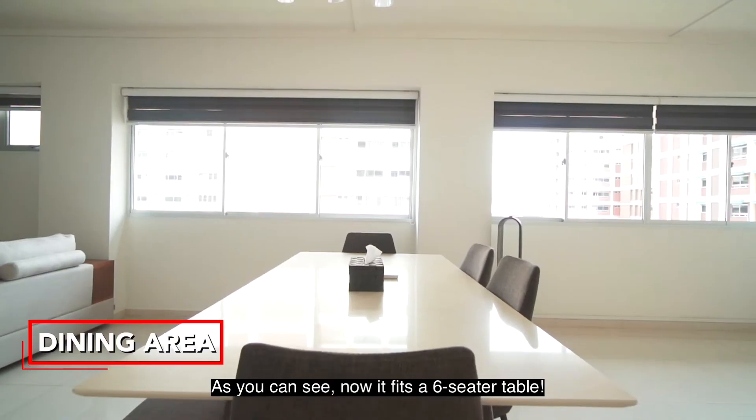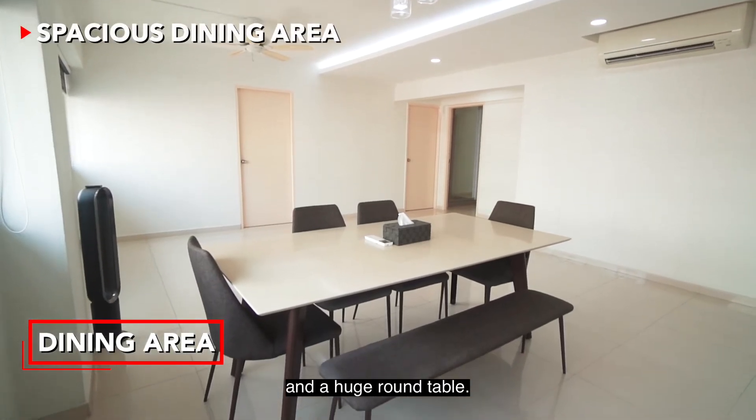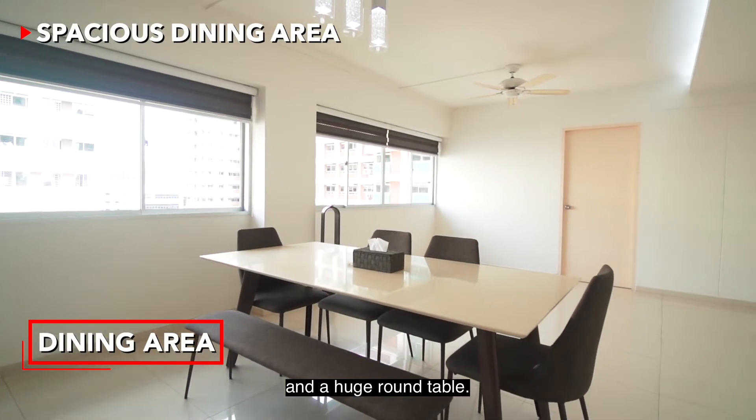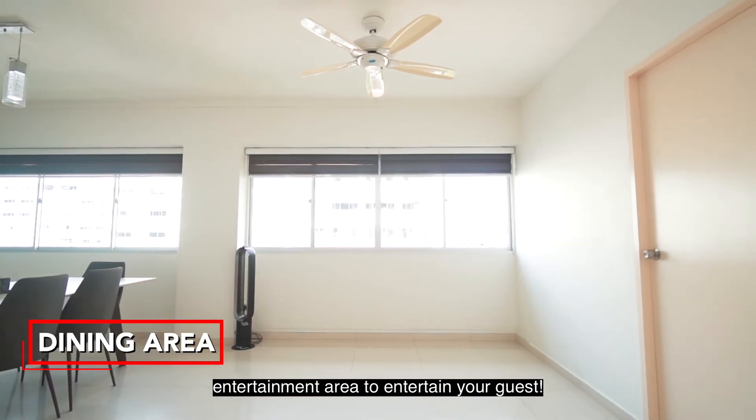As you can see, it currently fits a 6-seater table but can fit up to an 8 to 10-seater or a huge round table. There's additional space here for you to turn into an entertainment area to entertain your guests.